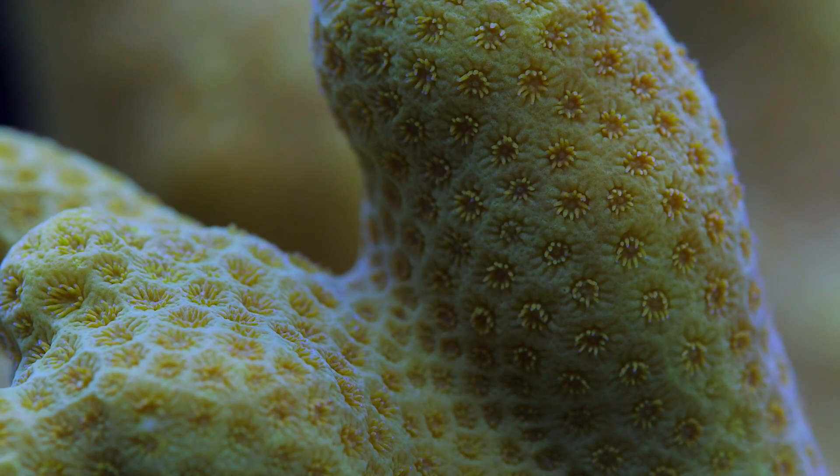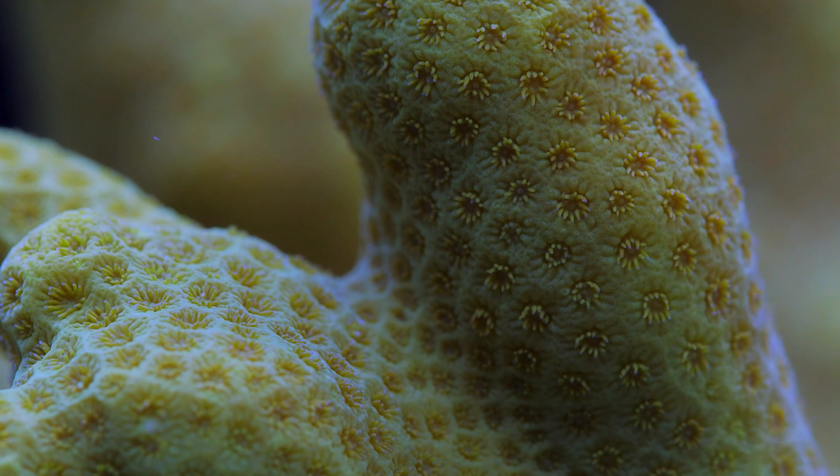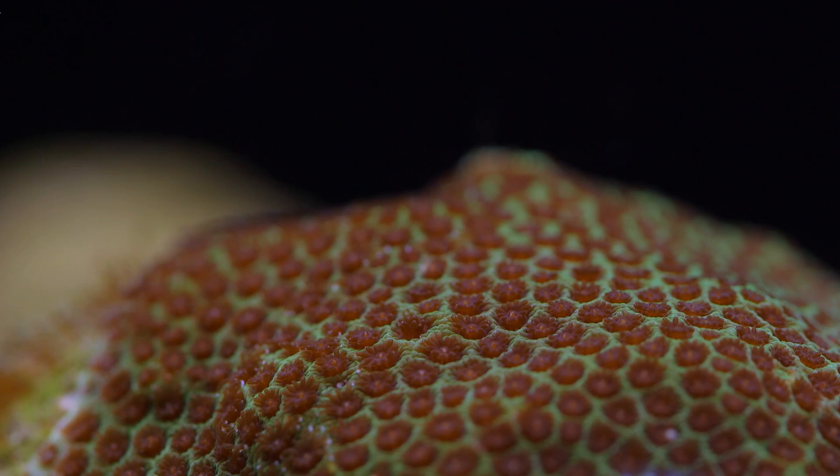In our tanks, they do look a little bit different than in the wild. Parietes is often contracted tightly to its skeleton, as you see here, giving it that gemstone pattern across its body. In the wild, specimens tend to have greater polyp extension and look almost furry, like Posilopora.